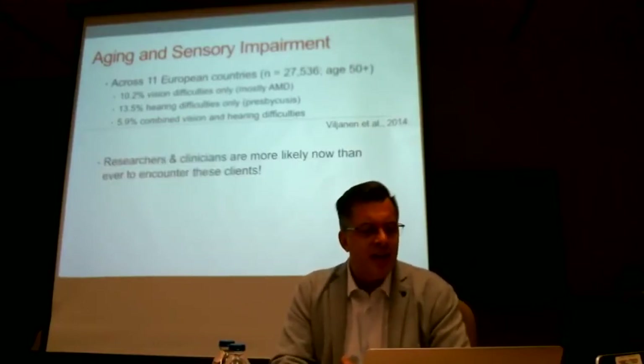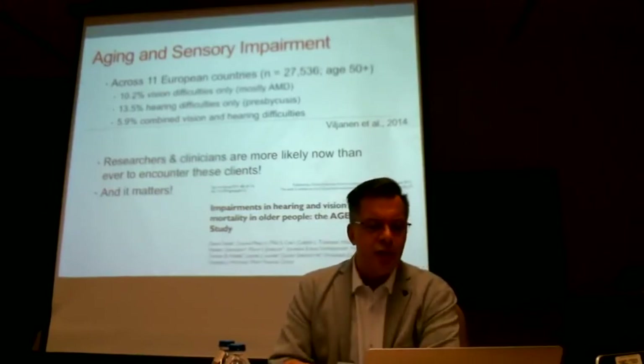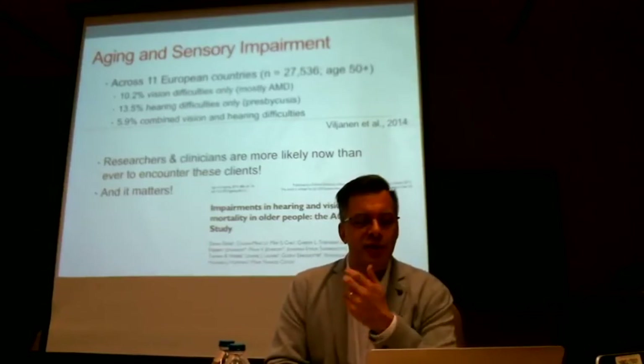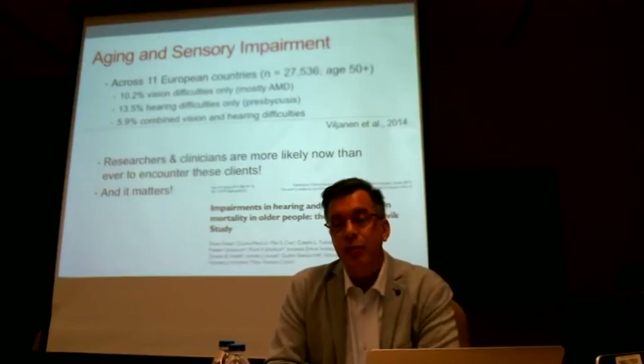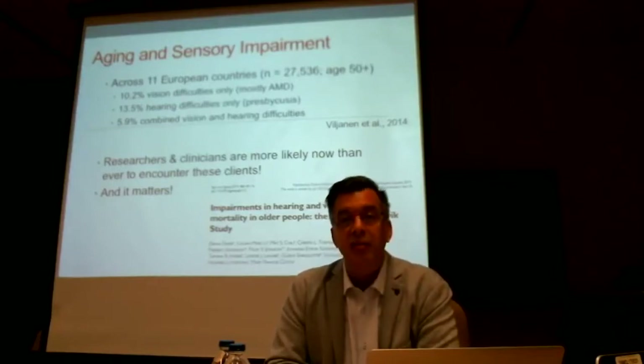It really matters whether or not you have a dual loss. I just came back from Reykjavik, where researchers talked about their AGES study, which showed very clearly that if you have a dual sensory loss, your risk for mortality goes up — a rather severe side effect.